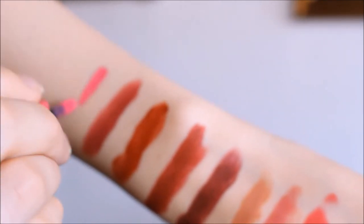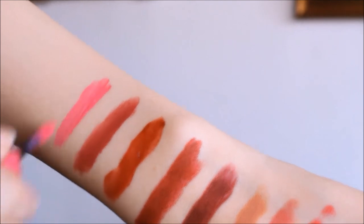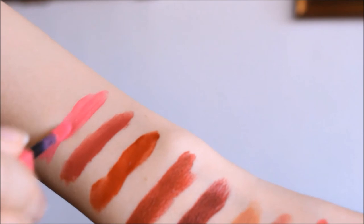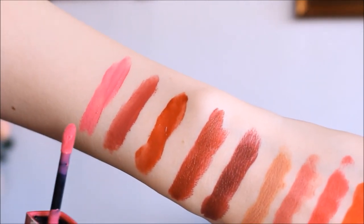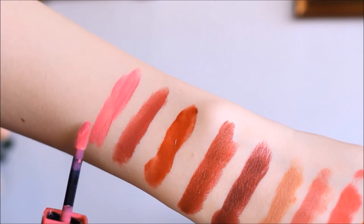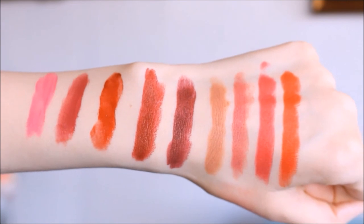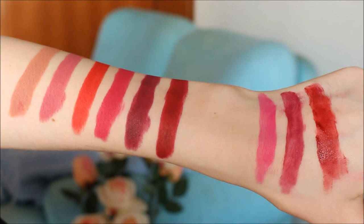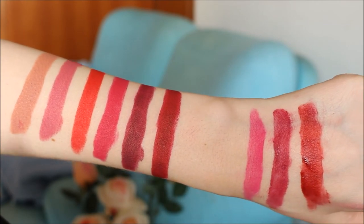It's probably not going to look great on deeper skin tones. It's not too bright, but you do have to be a fan of pink to be able to wear this color. So let's have a look at the colors once again in natural daylight.